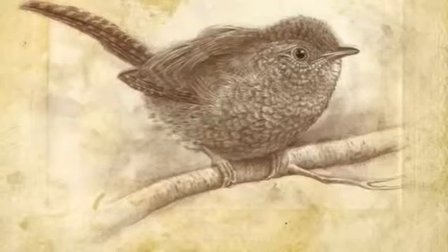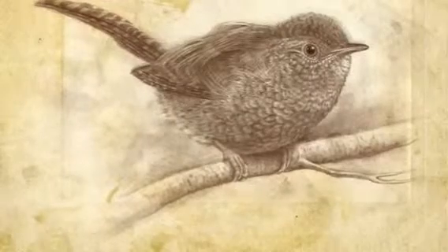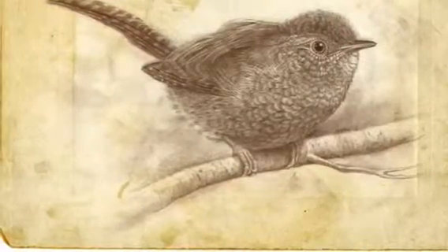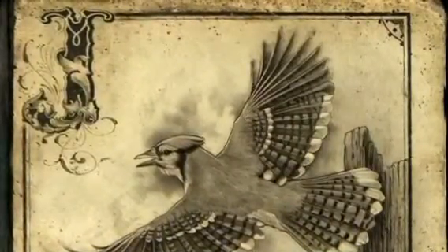So when you take something like a wren, something that's very ordinary, but you really study it, you see that it's an amazing amount of structures and details that make up these animals. And I think that's one of the joys for me of drawing.